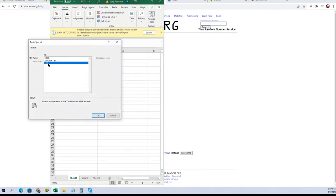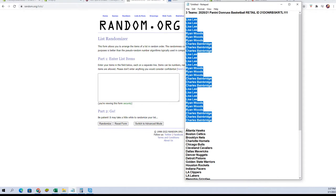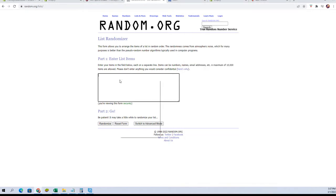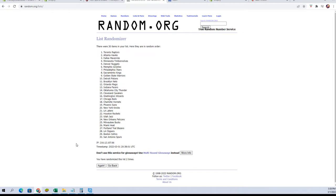We're gonna paste those names in over here and go get our team names, but first we need a fresh randomizer — and hope it doesn't have a slow moment like it just did. I can relate, feeling a little bit slow today myself. There's one, two, three, four, five, six, and seven.